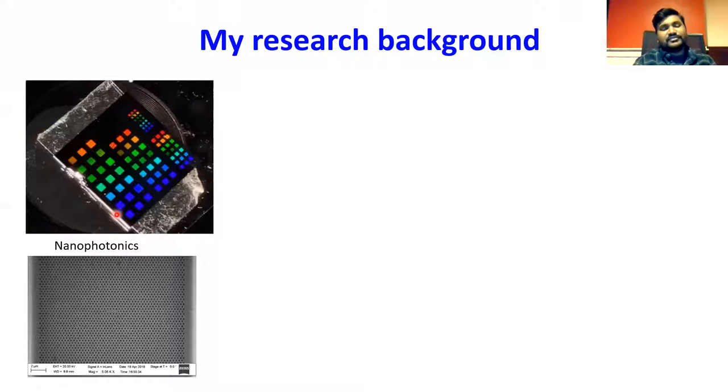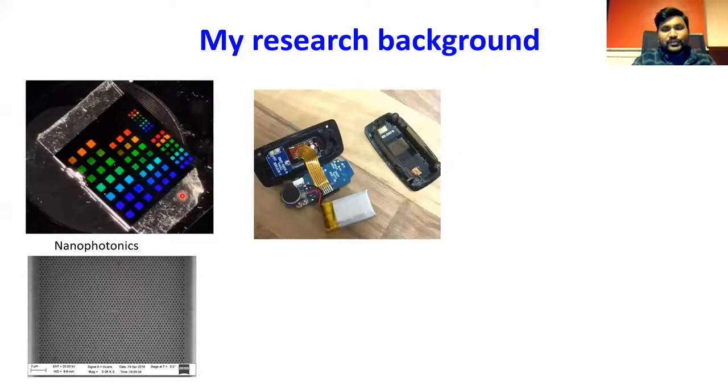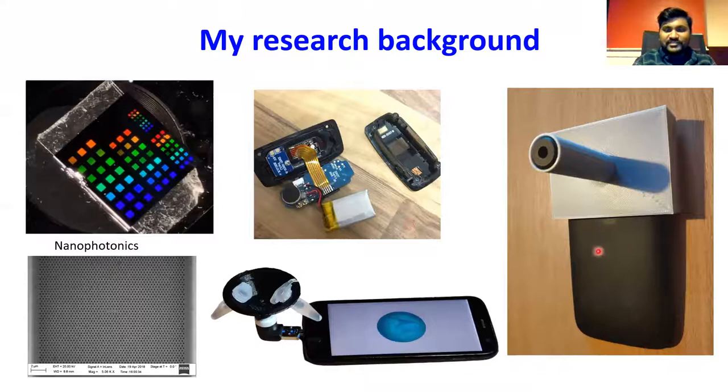I'm a nanophotonics researcher. In my daytime I work on making small holes — 200 nanometers in size, about a thousand times smaller than human hair — using costly equipment. These are the beautiful spectra that nanophotonic devices can give. I also work on smartphone-based devices, hacking fitness trackers, and centrifuge-type devices powered from a smartphone. Today I'll be speaking mostly about how I hacked fitness trackers to make a small spectrophotometer, and I'll also show some prototypes made with smartphones.